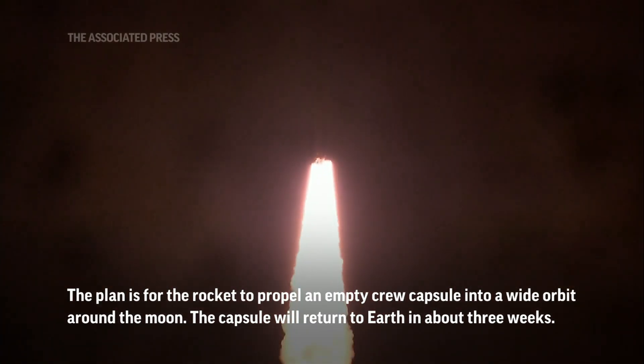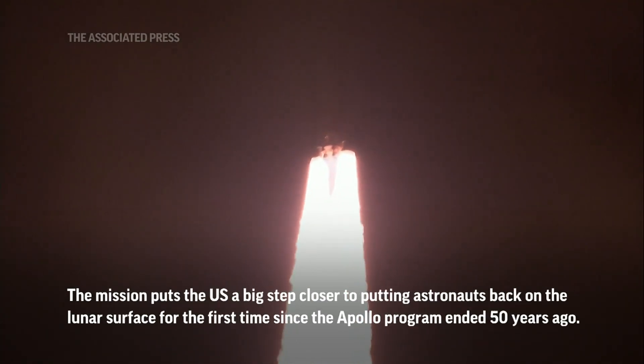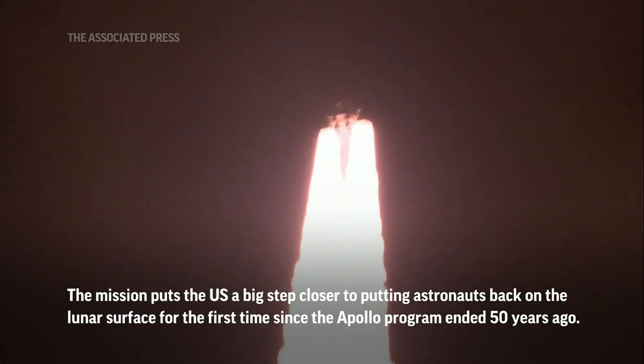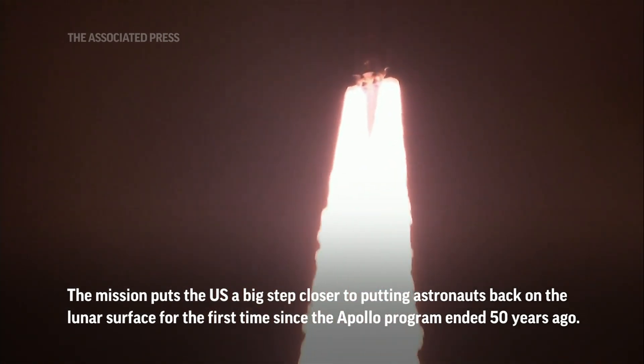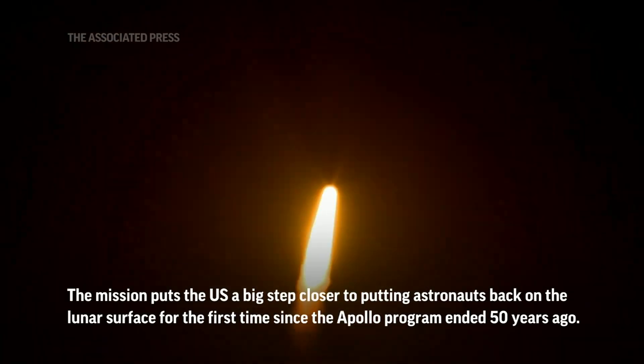Five engines on the core stage and two solid rocket boosters now propelling the vehicle at 128 miles per hour. Hearing good control on the roll from teams at Mission Control Houston — all good calls so far.